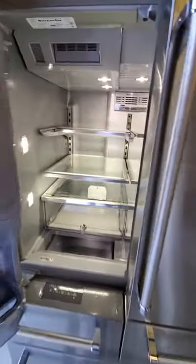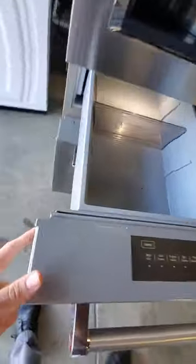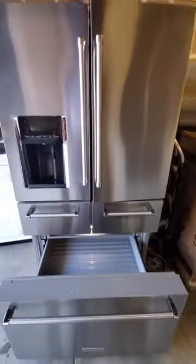This particular unit is having issues. As you can see, it's always leaking water — it leaks on the control panel. These doors also have problems with the wiring in the back, and this one has an issue with the compressor.